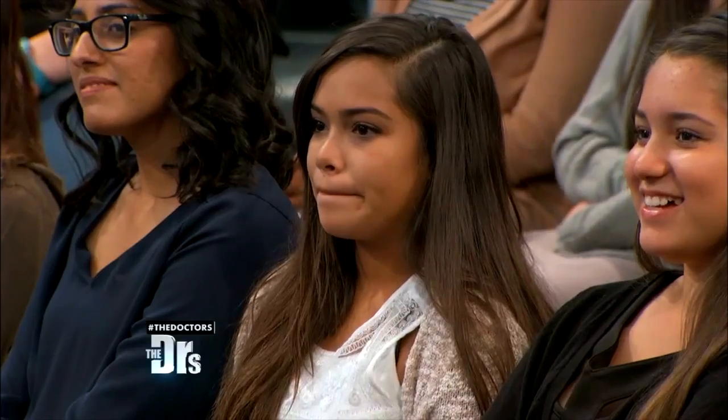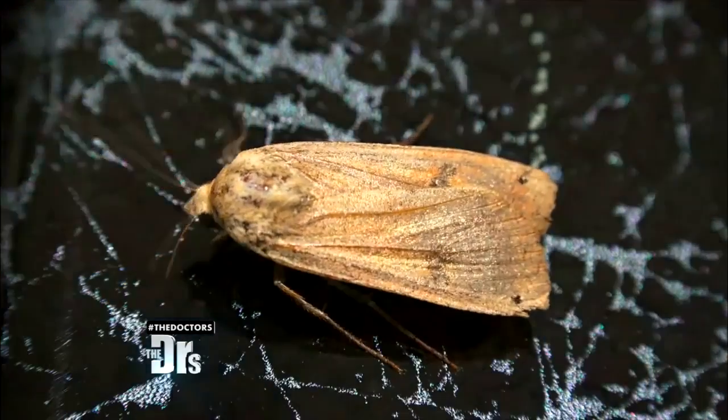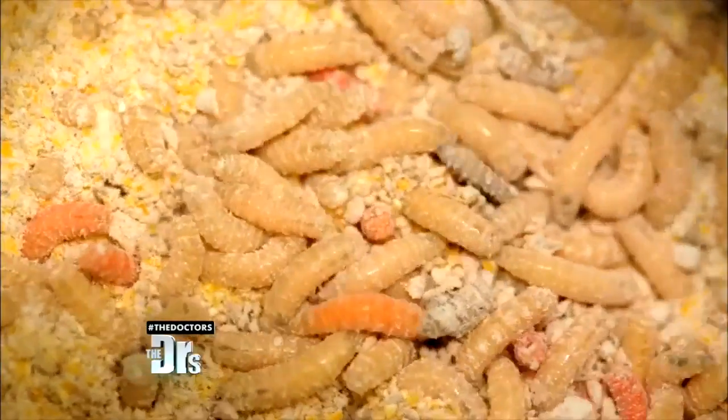We're joined by professional exterminator Nick Isaac. What is the most common pest we need to look out for? The most common pest you need to look out for is the pantry pest or the pantry moth, which is the Indian meal moth. You'll find them in three different stages: the cocoon, the caterpillar, as well as the moth.